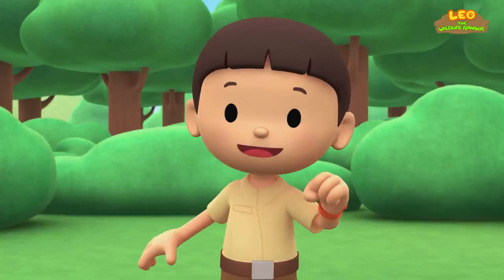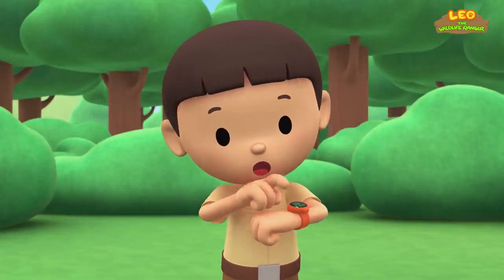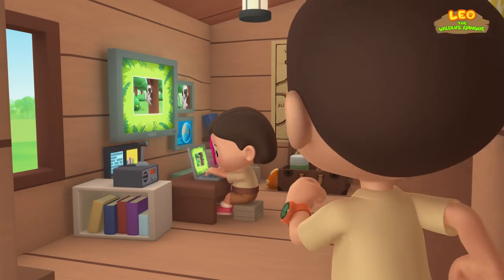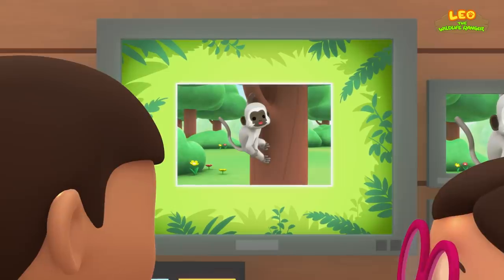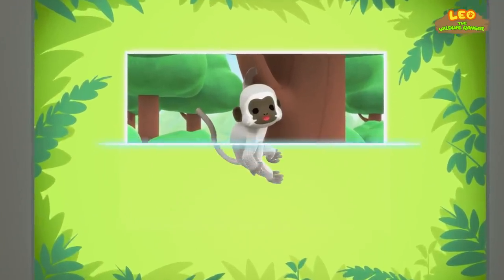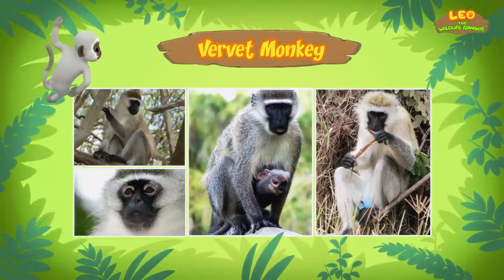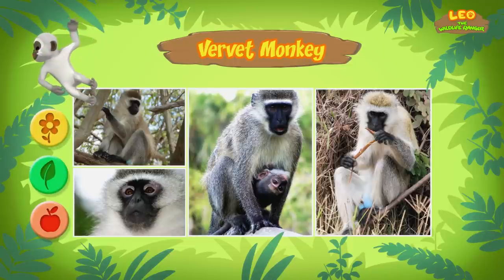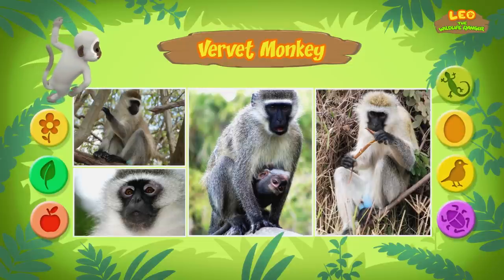You know what we should do? Let's take a photo and send it to my sister Katie. She is also a junior ranger. Hi Katie, so what did you find out about the monkey? Hi Leo. This monkey is called a vervet monkey. As you have noticed, vervet monkeys like fruit a lot. They also eat things like leaves and flowers. And occasionally they eat insects and even birds' eggs and lizards.